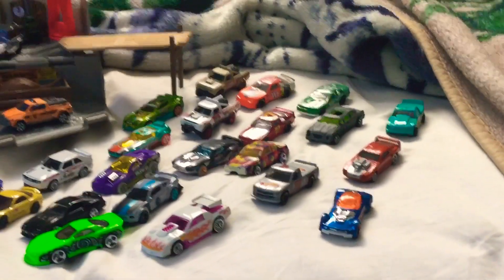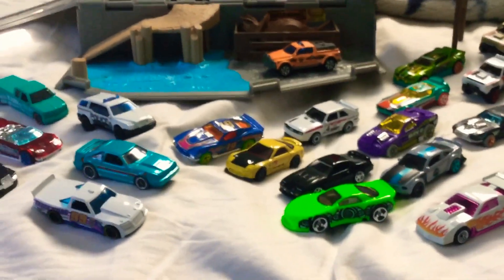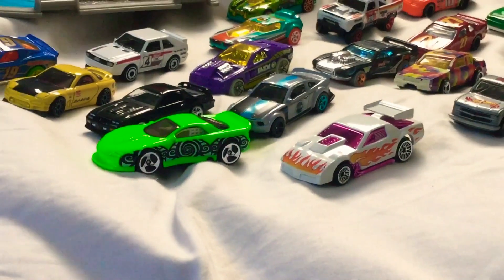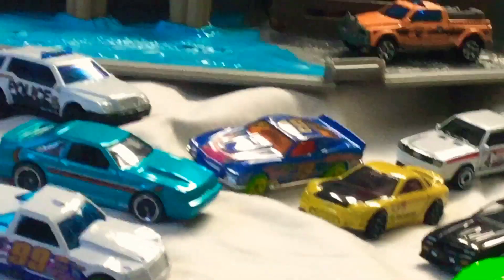Got a few Happy Meal cars. Got me some 1998 or 1999 Hot Wheels cars right there. I recently got the Hot Wheels Easter cars, the Boulevard Bruiser.